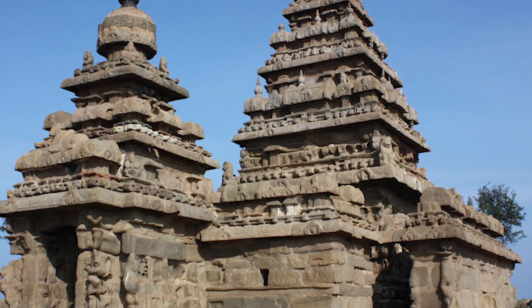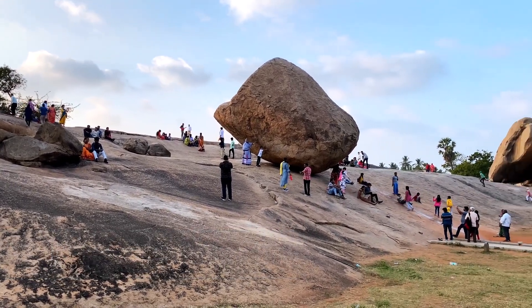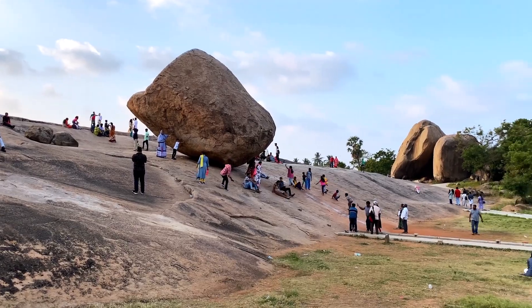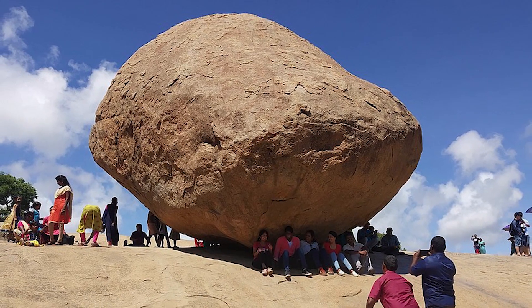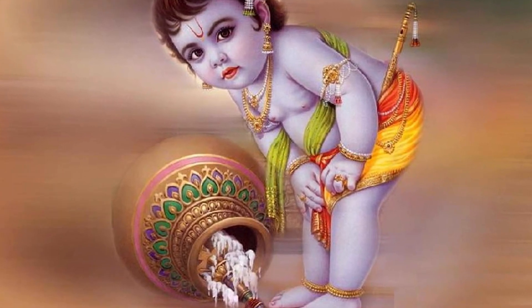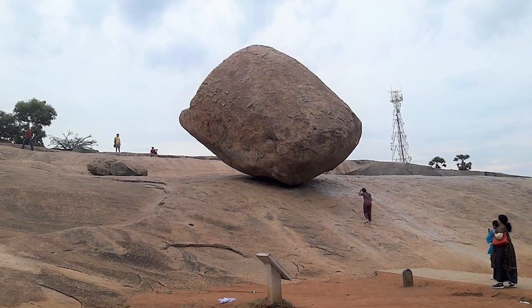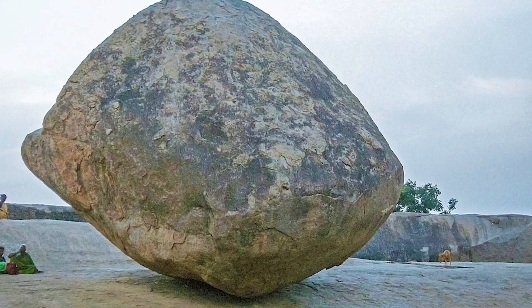Number 2: Krishna's Butterball. Marvel at the wonder of nature at Krishna's Butterball, a colossal granite boulder perched precariously on a slope in Mahabalipuram. Legend has it that the boulder represents Lord Krishna's playful nature, akin to a ball of butter. Despite its massive size and steep incline, the boulder has remained in place for centuries, defying gravity and captivating visitors with its mystique and charm.